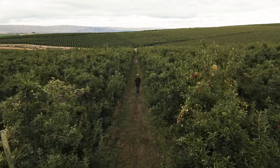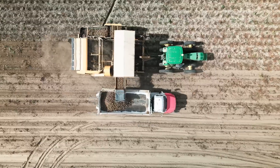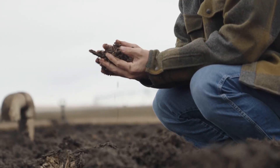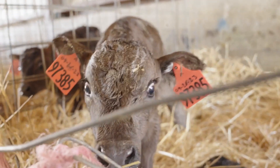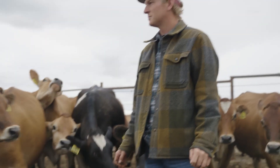The farmer is the original environmentalist. We're always trying to be more efficient — trying to take our resources and make them go further and do a better job with less. It's just a natural part of farming.